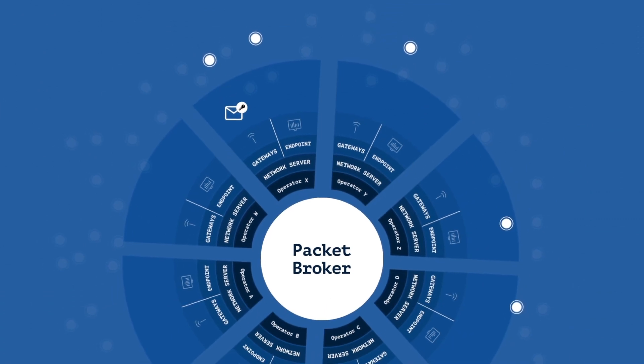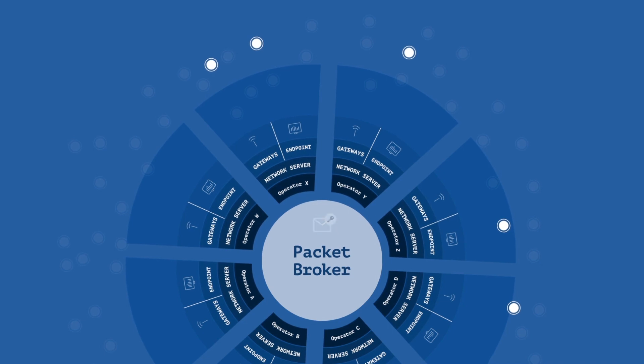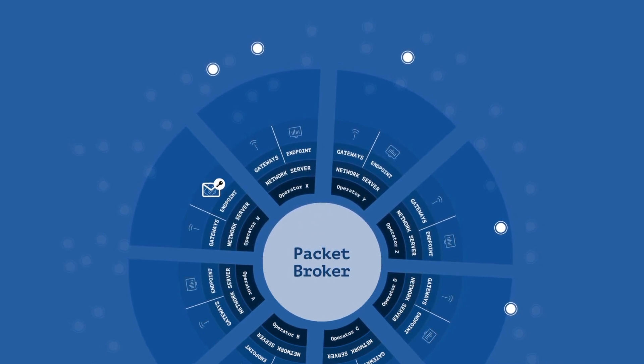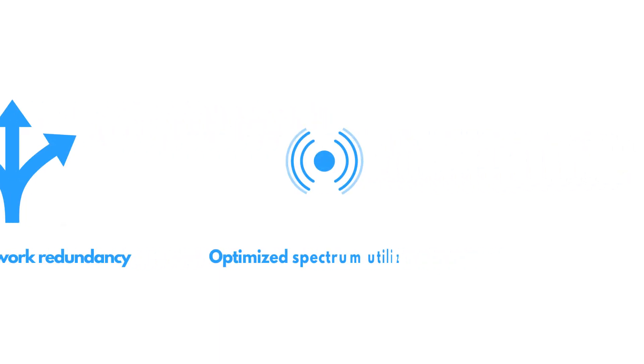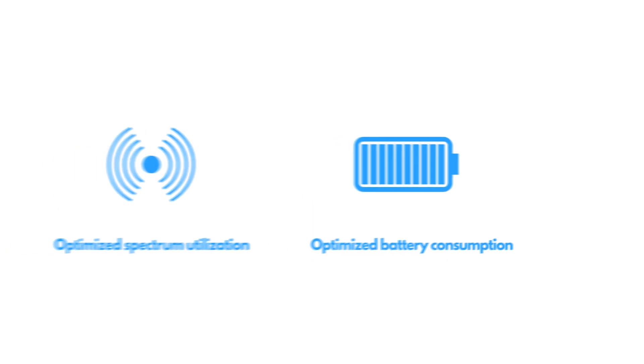PacketBroker is a service which allows LoRaWAN networks to exchange traffic. It allows devices to use many different networks while ensuring end-to-end encryption of the data. The benefits for device operators are increased network redundancy, optimized spectrum utilization, optimized battery consumption, and extended coverage.